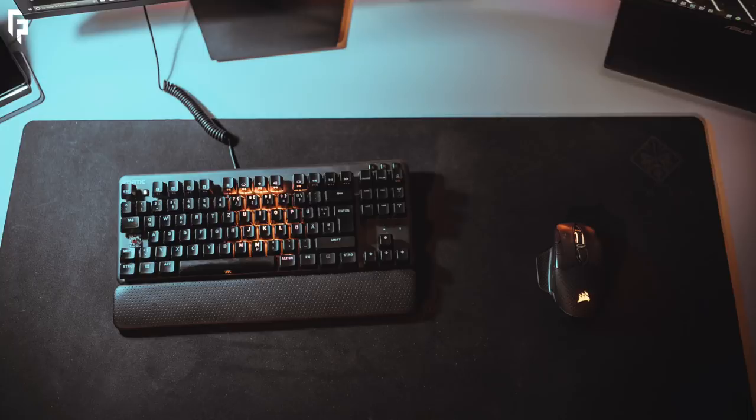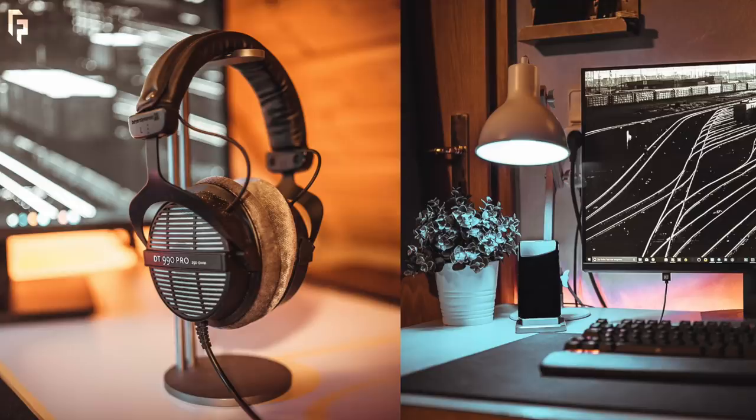For his keyboard, he has the Fnatic Mini Streak Pro TKL keyboard with Red Silence switches, paired with the Corsair Dark Core RGB mouse and an HP Omen extended desk mat. For audio, his cans of choice are the Beyerdynamic DT 990 Pro. And even though it's not a peripheral, I'm going to shout out that Tommen's wooden desk lamp — that's what's up.